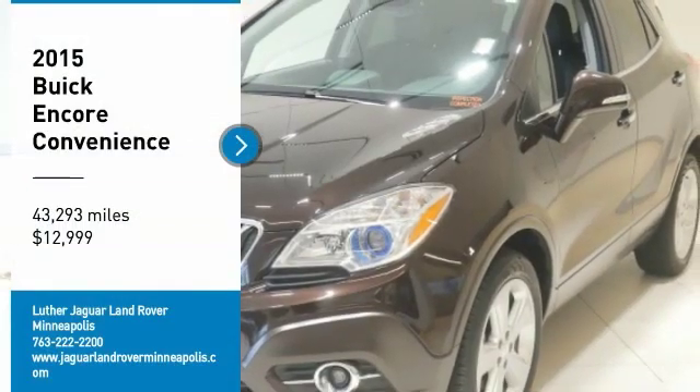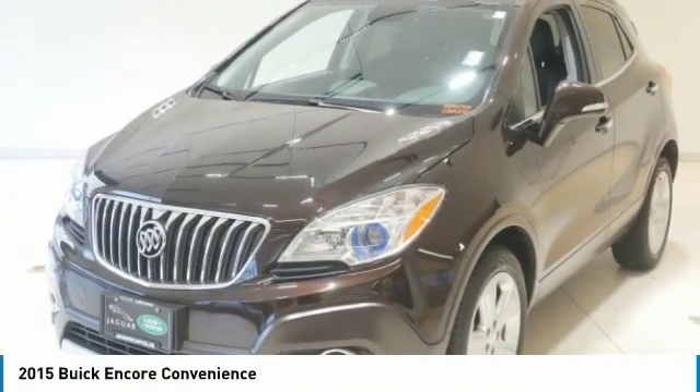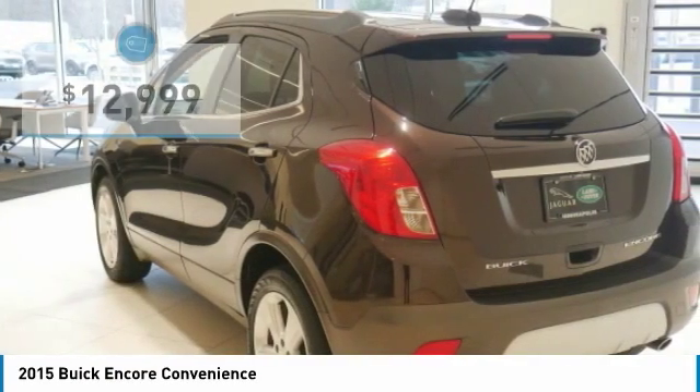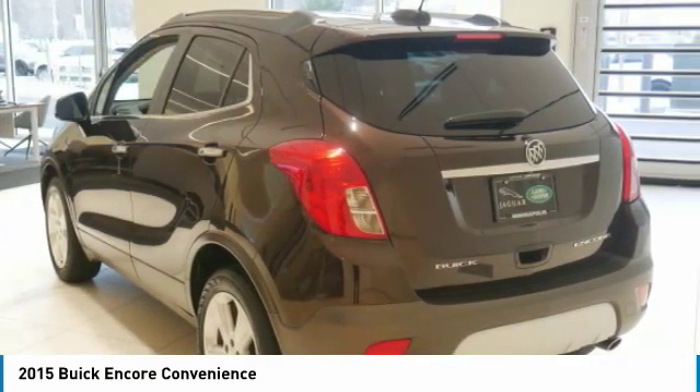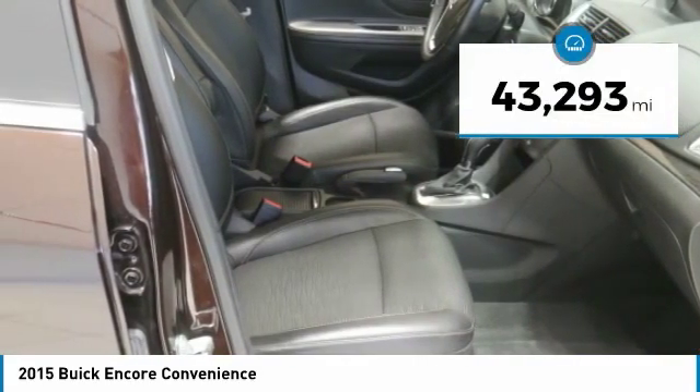Carfax One Owner. Great Miles: 42,953. EPA 33 MPG Highway / 25 MPG City. Blind Spot Monitor, Turbo Charge, Wi-Fi Hotspot, Cross Traffic Alert, Aluminum Wheels. Transmission: 6-Speed Automatic.